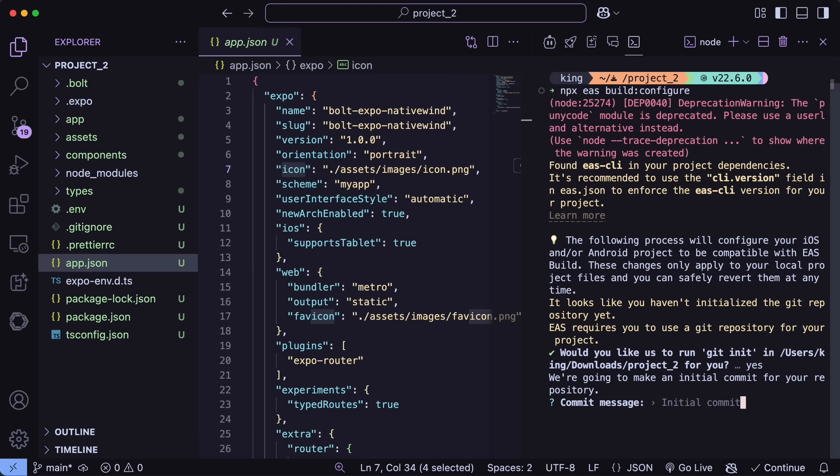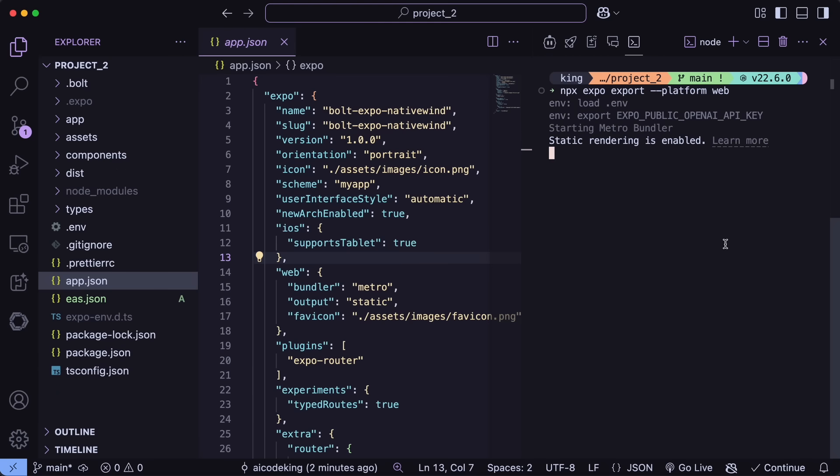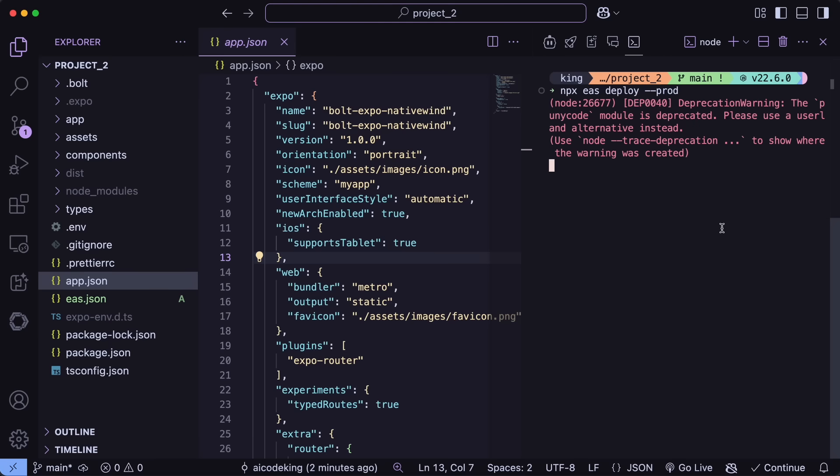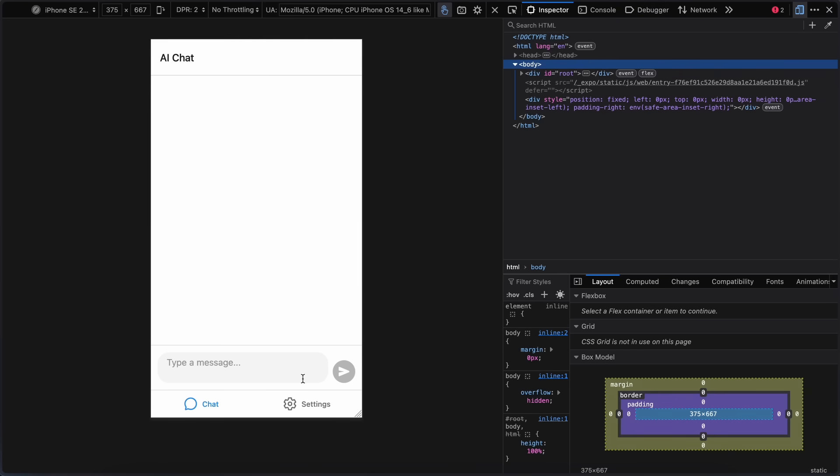I won't be deploying to the App Store or Play Store, but I can show you how you can deploy to the web. You can just run npx expo export --platform web. Once you do that, it will create the production bundle, and then we can run EAS deploy prod and it will ask you to provide a project name, on which basis it will generate a URL for preview, and then it will get deployed. You can just open it up and you have the app on a URL which you can share and use as much as you want.